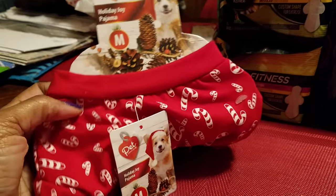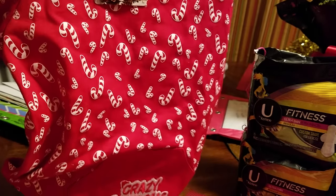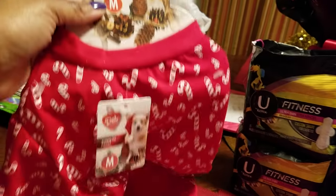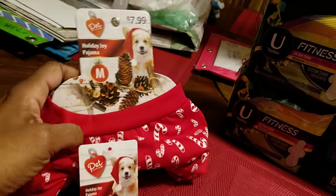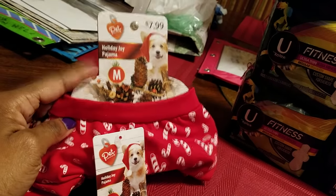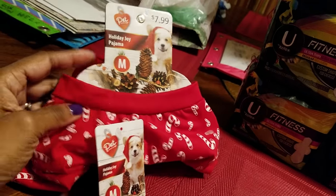So I'm going to start with this holiday pajamas. It's for a pet — I have a Chihuahua mix — so I got this for him. I thought this was really cute. This was in the clearance Christmas aisle and it was regular $7.99. They had 75% off clearance, so it was $1.99. I thought that was really cute.